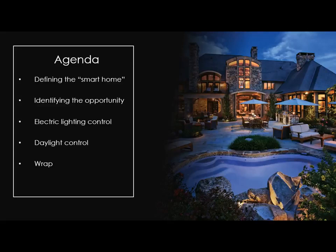What do we mean when we say smart home? Everyone's kind of heard it thrown around. It's a buzzword that's definitely in the ethos right now. We want to understand the opportunity we have, where the market's going, current trends, forecasts. Then we're really going to dive into electric lighting control and then daylight control with shades in the back half, and then wrap up.